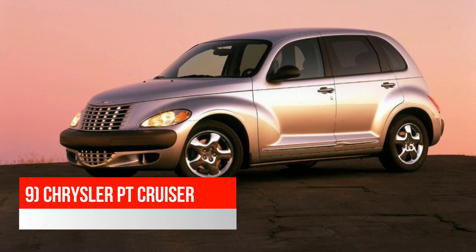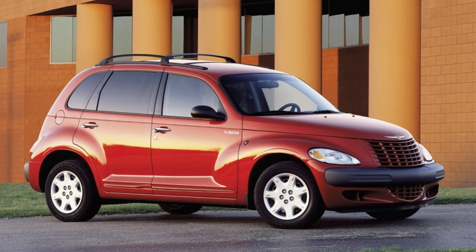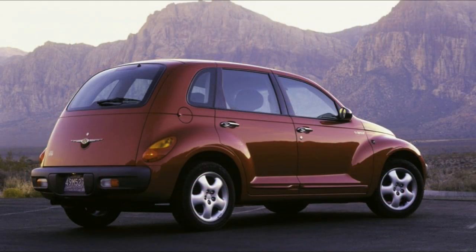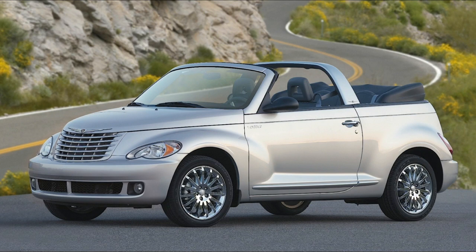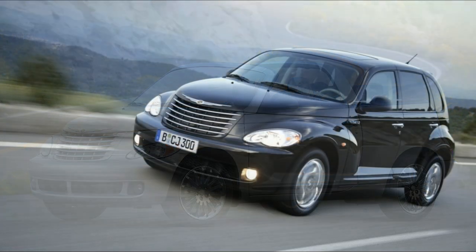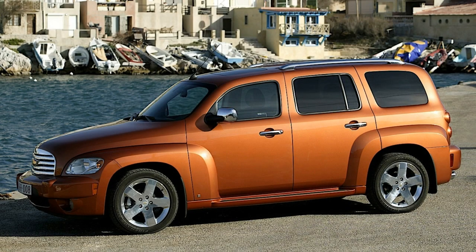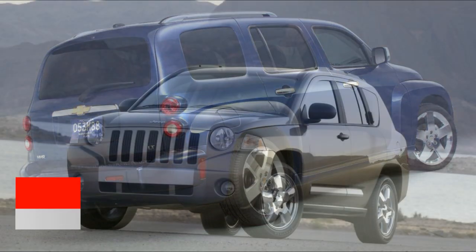Next up is the Chrysler PT Cruiser, another retro-styled vehicle that tried to recapture the best design aspects of the 30s and 40s but ended up using the worst features and putting them into a cheap hatchback. The PT Cruiser is very round with large fender flares and a completely flat rear end. Chrysler also made a convertible version that's even uglier and more disproportionate. This single generation lasted 10 years and was one of the better-selling cars on this list. The PT Cruiser was designed by Ryan Nesbitt, who also designed the next car: the Chevy HHR. The HHR is a similar smaller hatchback borrowing from 1940s design, and while it's better in some aspects, it suffers from many of the same drawbacks. It was cancelled after an eight-year production run.